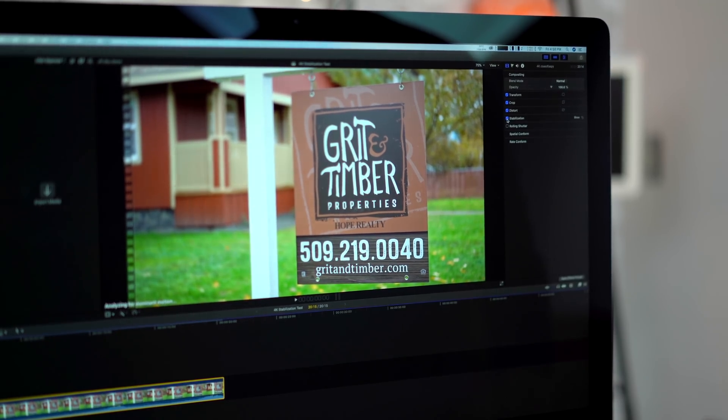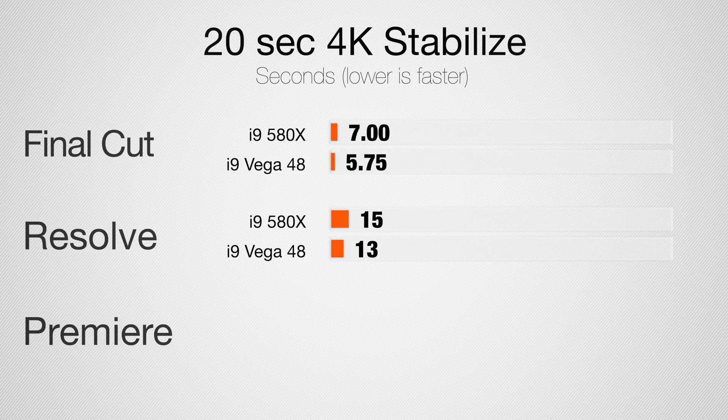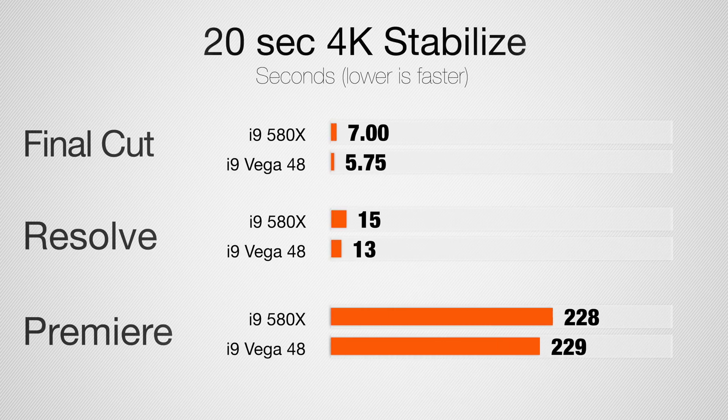Getting into video editing, starting with stabilizing a 20-second 4K clip: both Final Cut and DaVinci Resolve get about a 20% improvement with Vega 48 graphics. Final Cut relies on the CPU and graphics, whereas DaVinci Resolve relies solely on the graphics, so we see about a 20% improvement — similar to what Geekbench 4 showed us. In Premiere Pro, there is literally no difference whatsoever, because it mainly relies on one core of the CPU.